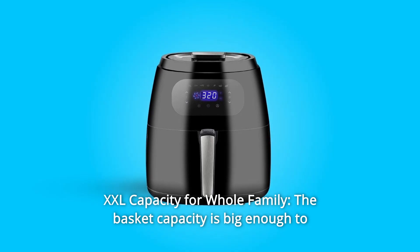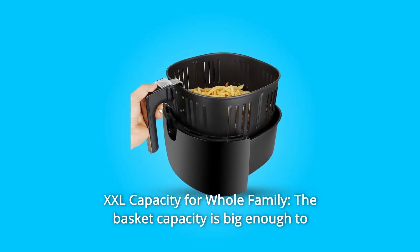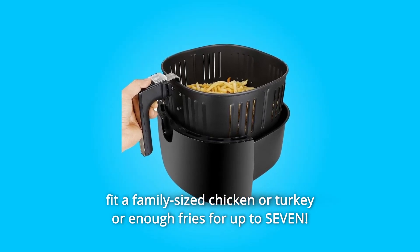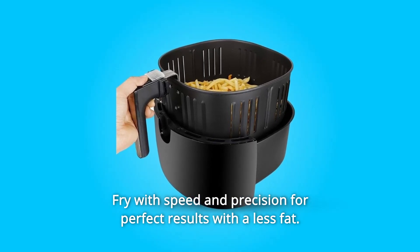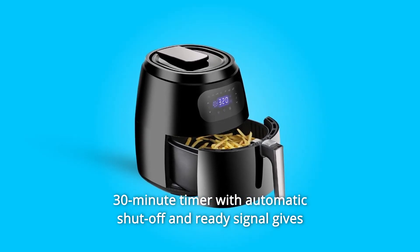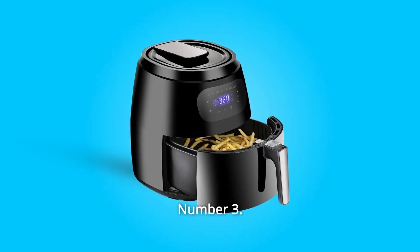Number 2: Capacity for the Whole Family. The basket capacity is big enough to fit a family-sized chicken or turkey, or enough fries for up to 7. Fry with speed and precision for perfect results with less fat. The 30-minute timer with automatic shut-off and ready signal gives you a perfect fry every time.